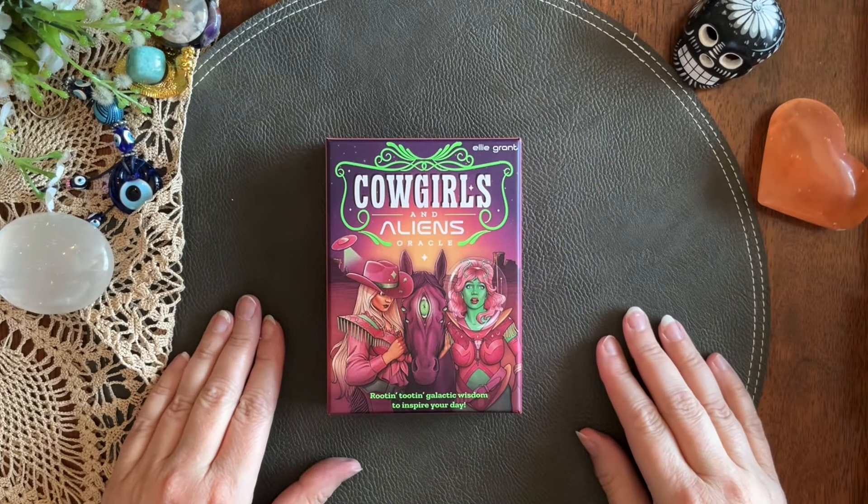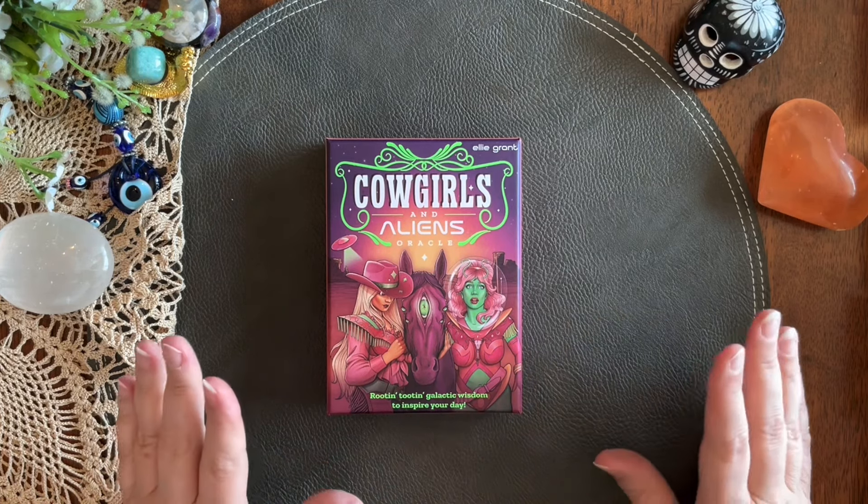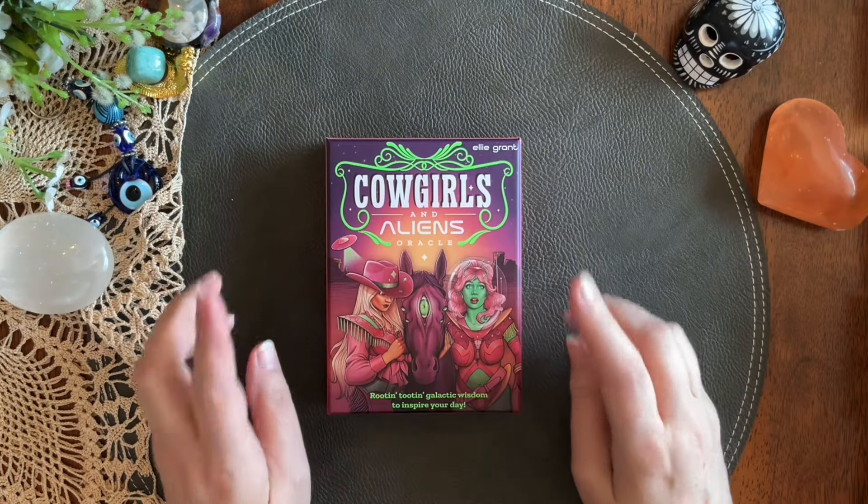Hi, I'm Keri. Welcome to my channel. Today, as you can see from the thumbnail, it is another deck chemistry video. We are going to do some pairings with the Cowgirls and Aliens Oracle.